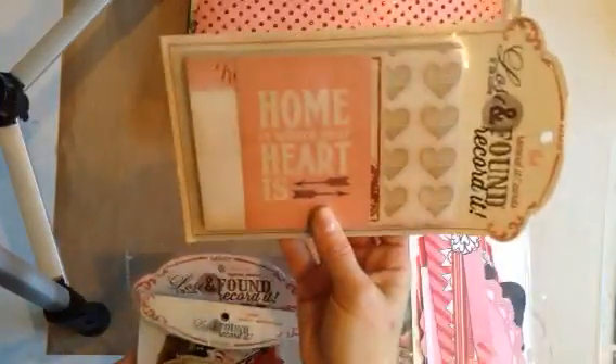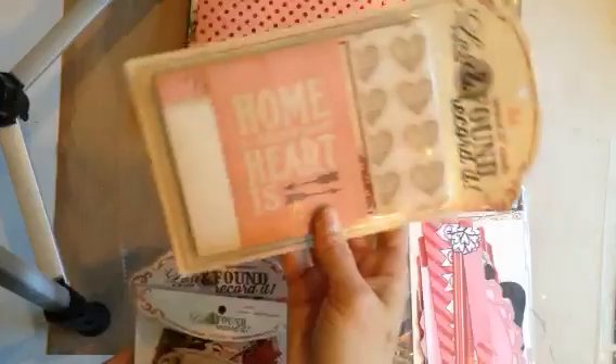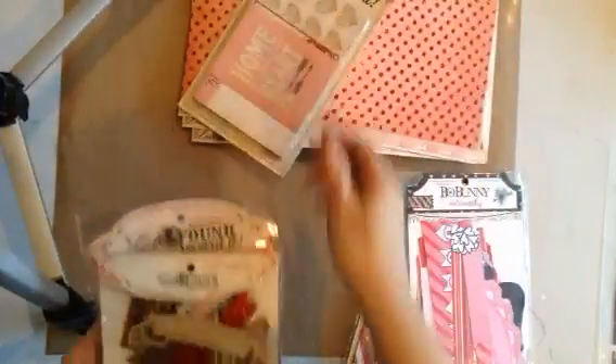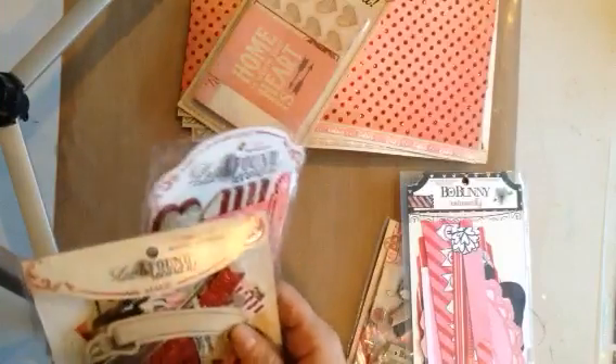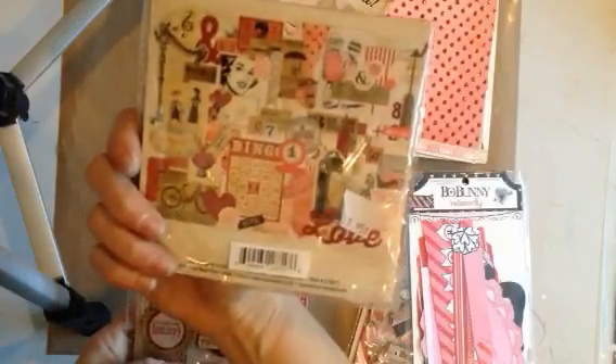And then I have in the cards — there's some 4x6s and 3x4 cards in there, and there is a total of 64 in that package. There are 60 pieces of ephemera in this one, and they're all pictured there on the back.